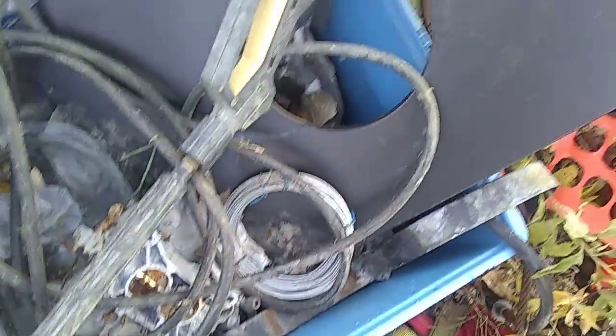It may be a pressure washer, I don't know, it looks like... maybe not. Looks like it might have been hot at one time.